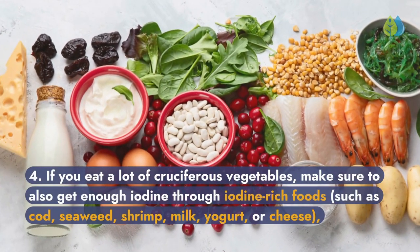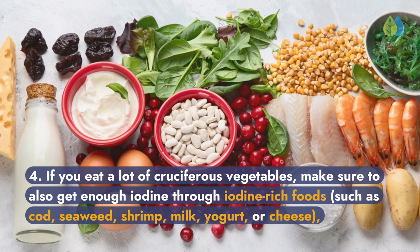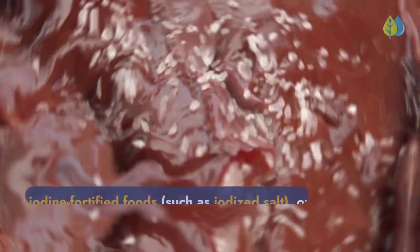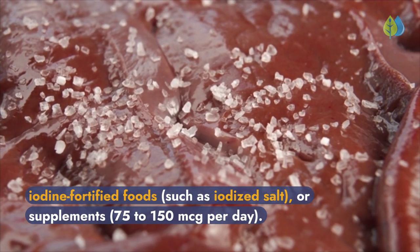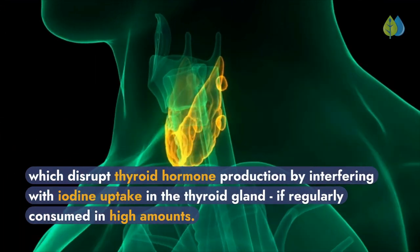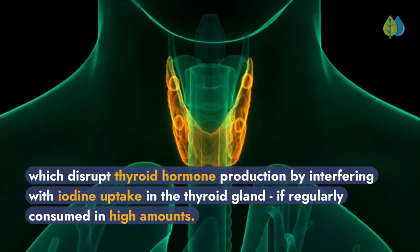Fourth, if you eat a lot of cruciferous vegetables, make sure to also get enough iodine through iodine-rich foods such as cod, seaweed, shrimp, milk, yogurt, or cheese, or iodine-fortified foods such as iodized salt, or supplements at 75 to 150 micrograms per day. This is because cruciferous vegetables contain goitrogens, which disrupt thyroid hormone production by interfering with iodine uptake in the thyroid gland if regularly consumed in high amounts.